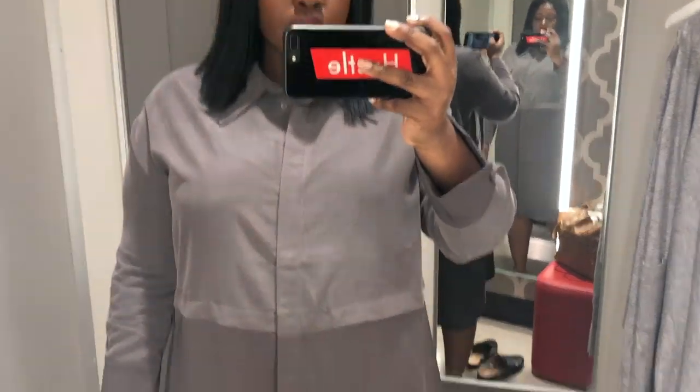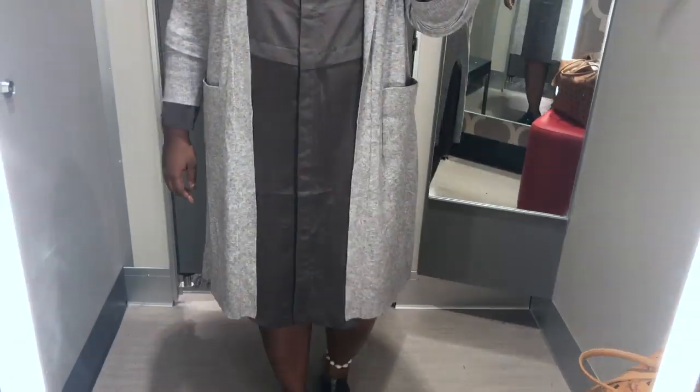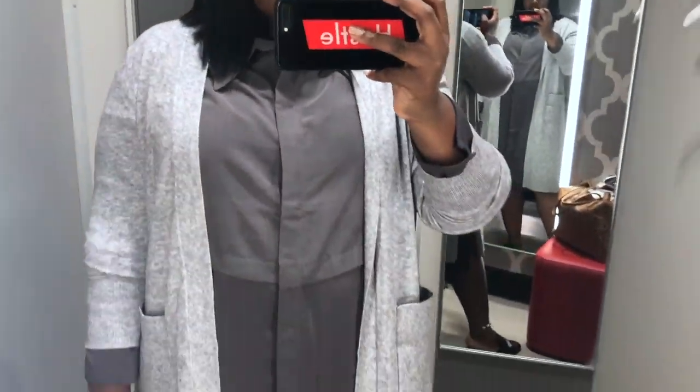We decided to do a workwear themed outfit challenge. Based on the feedback that we both got from both our audiences, we thought doing a workwear challenge would be perfect. So let me know if you like these type of videos and if you guys would want me to do other challenges like this.